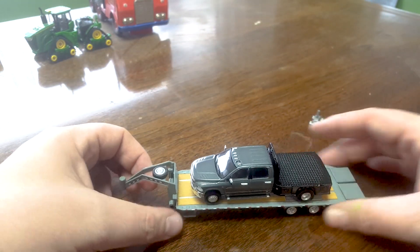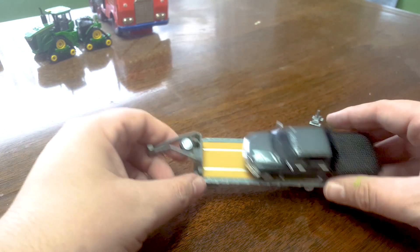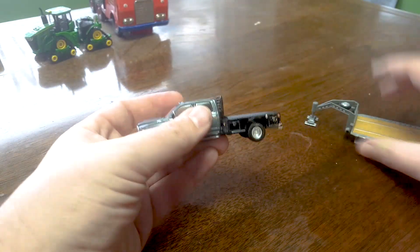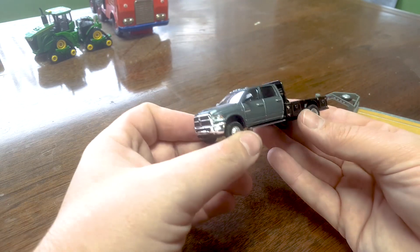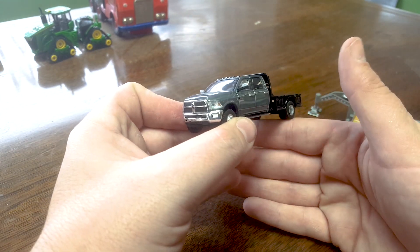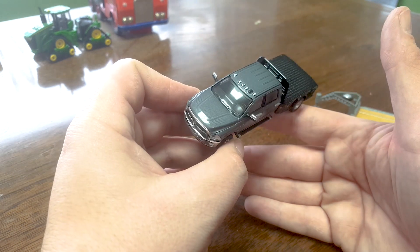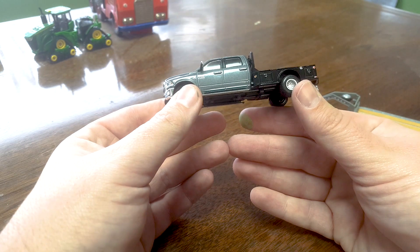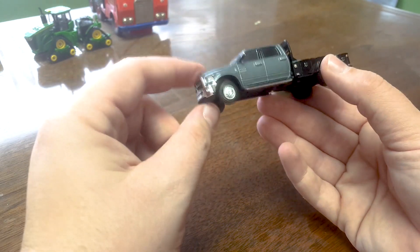Alright guys, there she is. Is that Destroyer Gray? Like, on the Challenger that gray color is called Destroyer Gray — is that the same thing on the Ram? I don't know. This is maybe glossier than Destroyer Gray. Destroyer Gray's got more of a satin look to it, right? I don't know, it's a sweet color though. I love it. I don't know that I've ever seen a Ram in this color before.